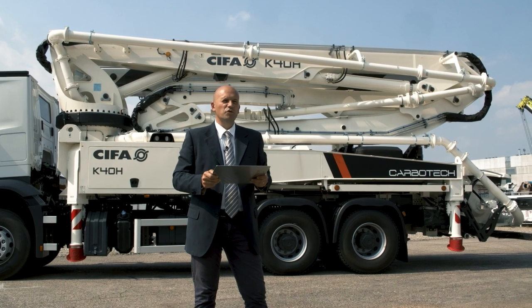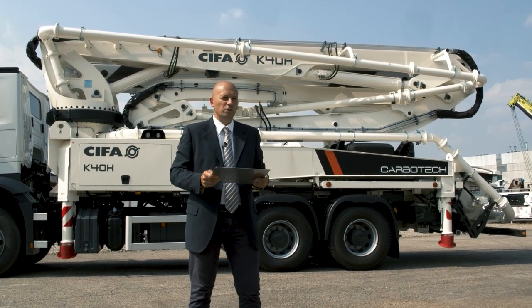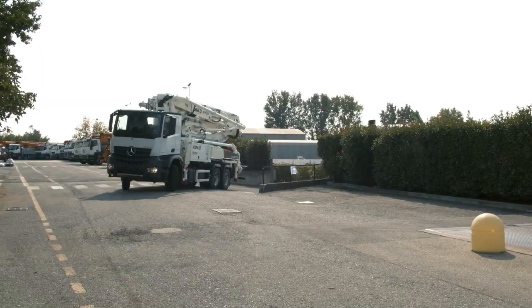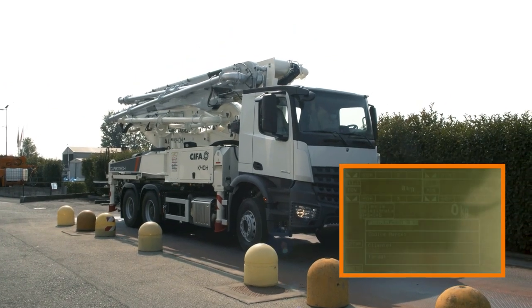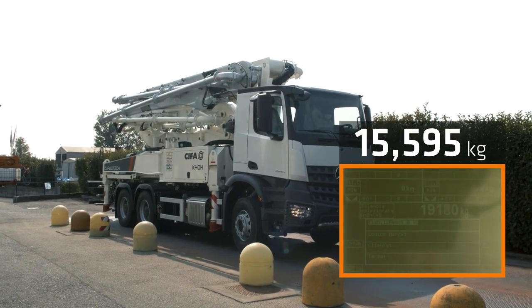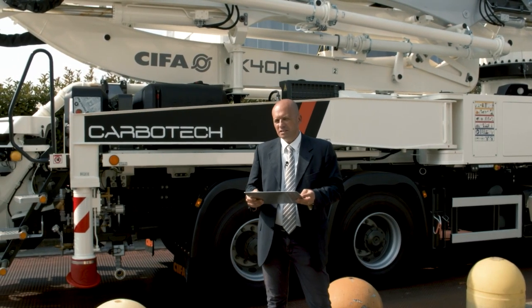Let's move the machine and check its weight in a jobsite-ready configuration. We are slightly above the limit of 26,000 kilos.